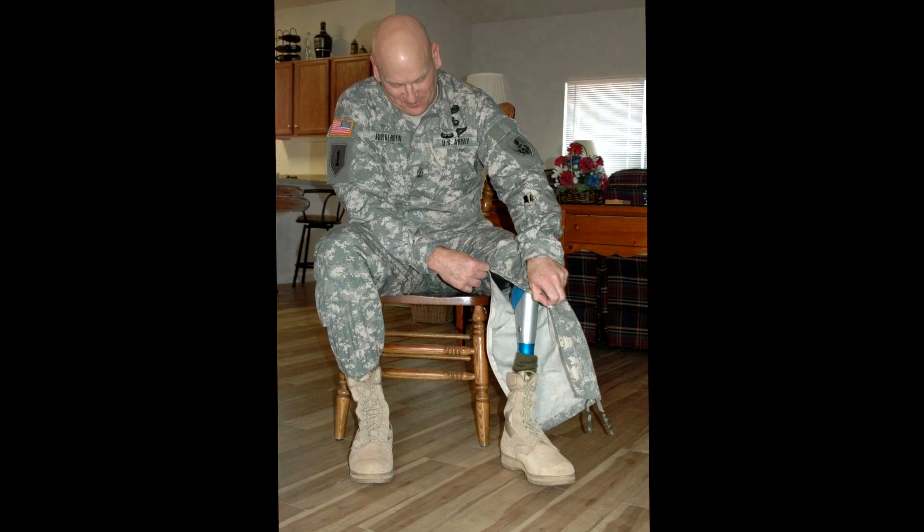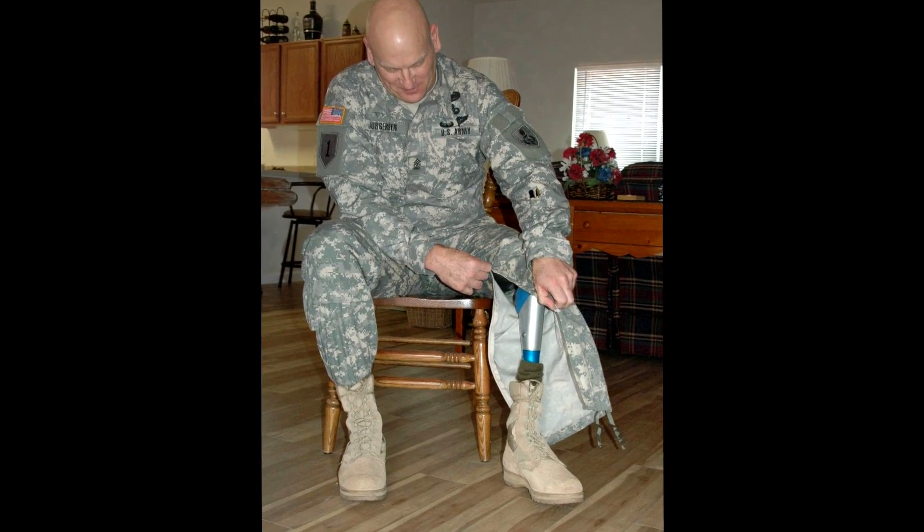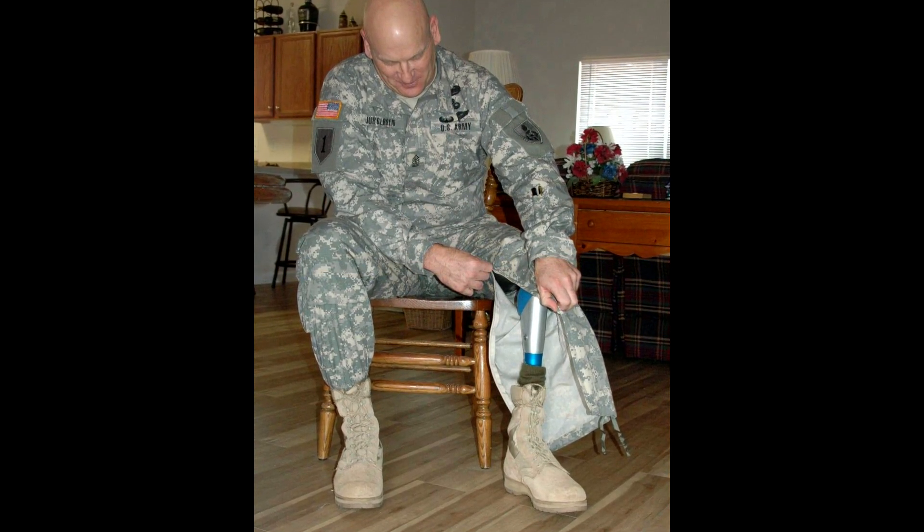As of today, more than 1,600 military men and women have lost all or part of a hand, foot, arm, or leg while serving in Iraq or Afghanistan.